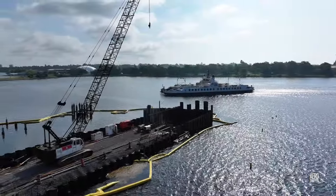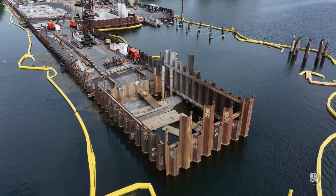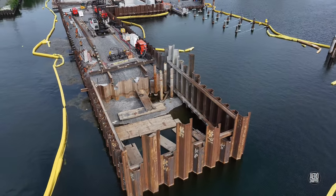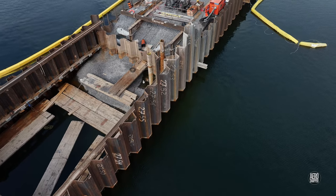Work on the finger dock involves enormous preparation, which means that it's often difficult to see change. It's constantly receiving attention.